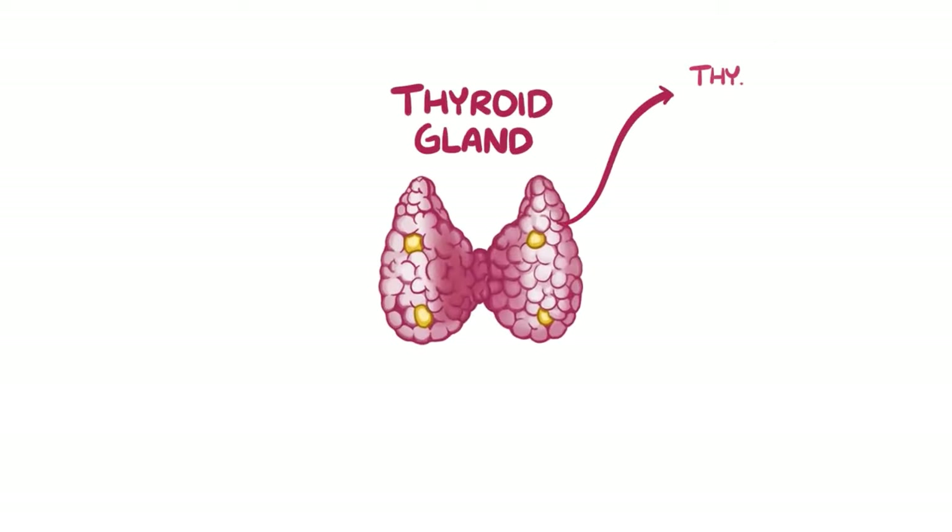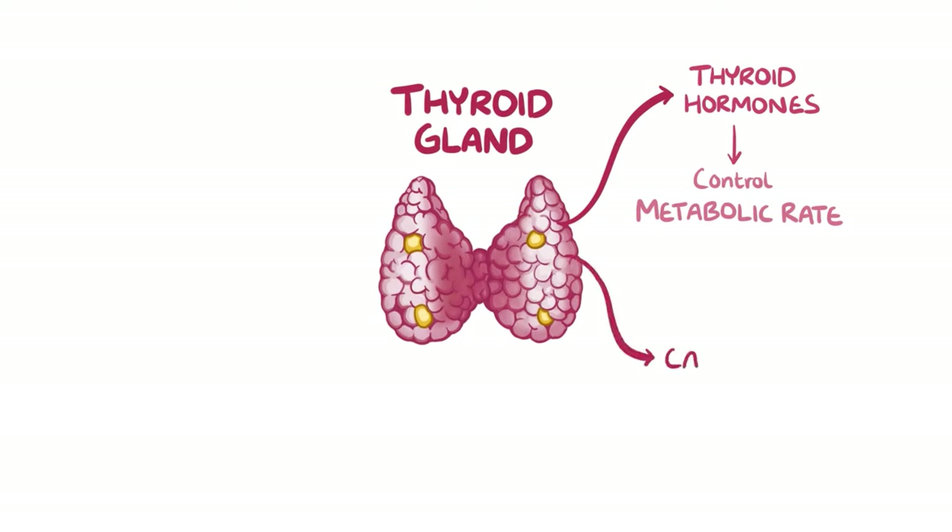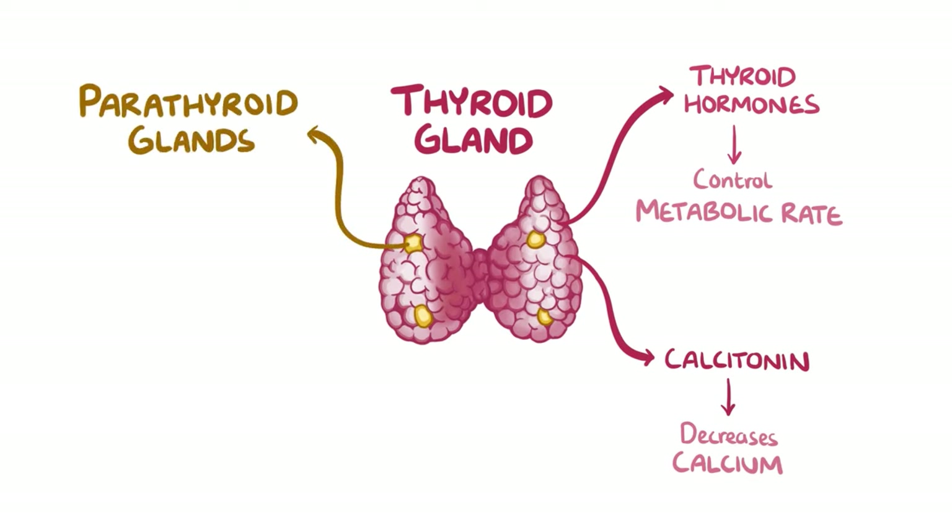Next on our list, we have the thyroid gland, which makes thyroid hormones that control metabolic rate. It also makes calcitonin, which is a hormone that decreases calcium levels. Within the thyroid gland are buried four parathyroid glands, and these make parathyroid hormone, which quite contrary to calcitonin, actually increases calcium levels.